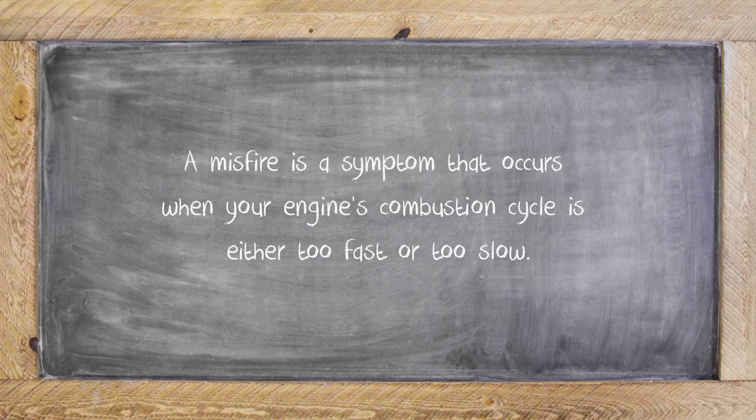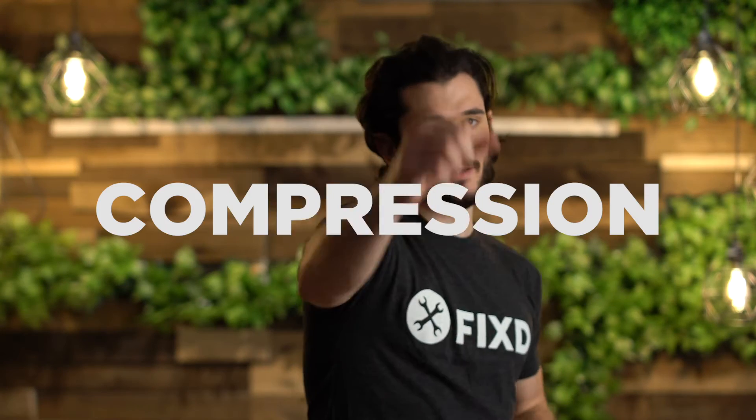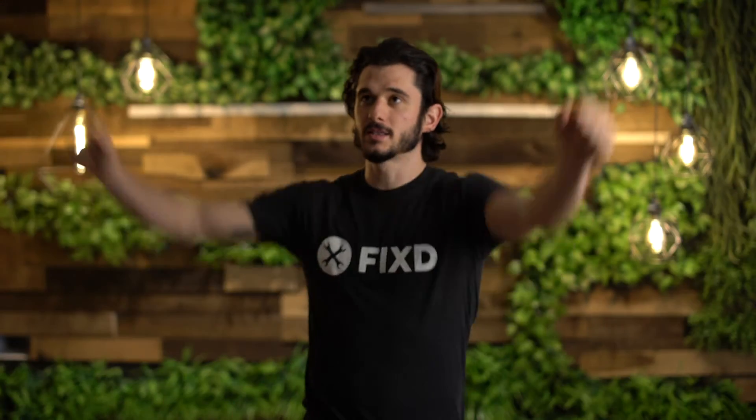Let's explain what a misfire is. At its core, a misfire is the desynchronization of the combustion cycle within your engine. Unless your car is made before 1980 or you're riding a dirt bike, your car has a four-stroke combustion cycle: intake, compression, power, and exhaust.